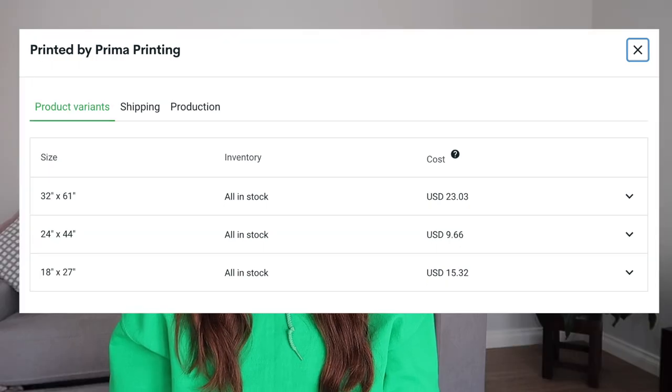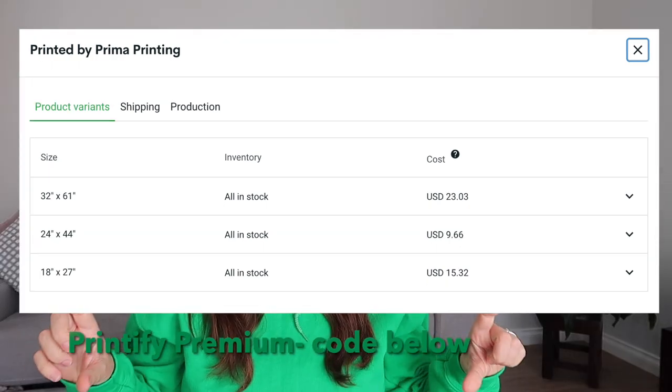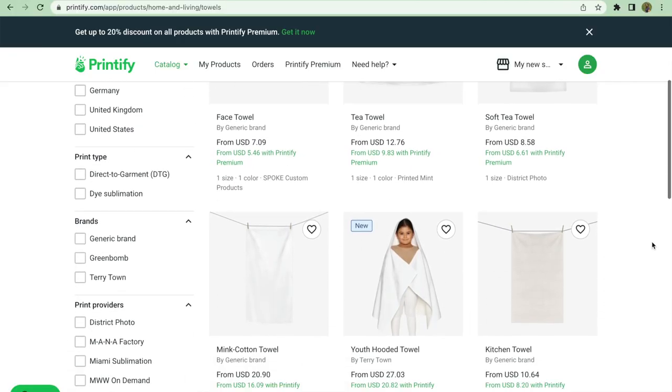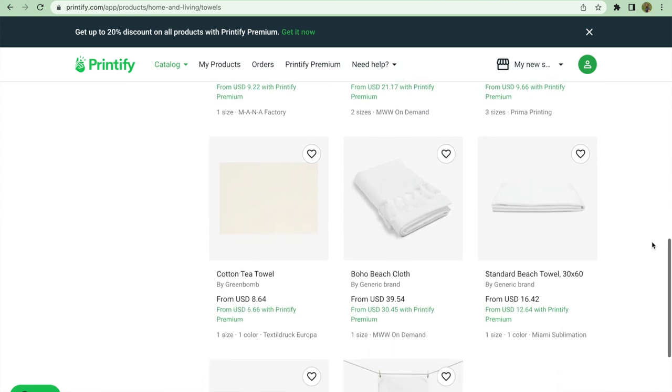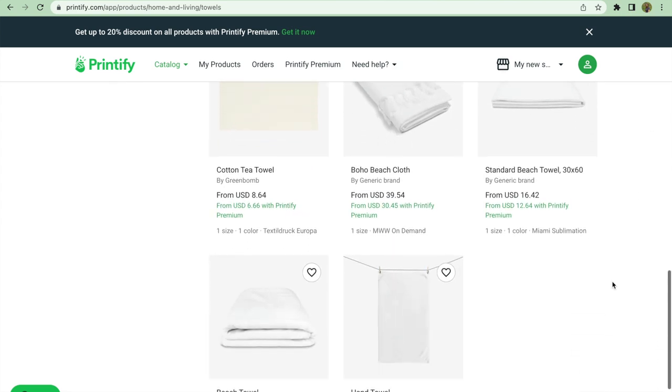Here are the prices for the towels. If you haven't got Printify Premium, I have 30 days free with this code right here — feel free to click on that. That is an affiliate link, so if you do click on it and use Printify, thank you. Printify also has print providers located in America so that shipping time will be quicker. These ones are based in Australia because I have quite a following here who are wanting to do print-on-demand, so I thought this would be really helpful.